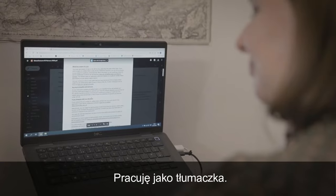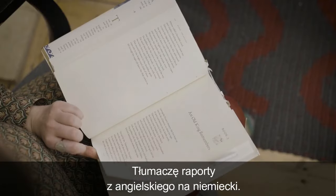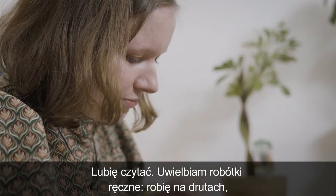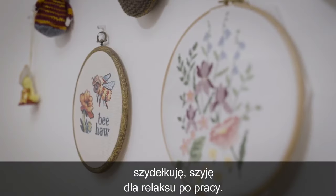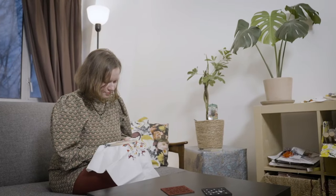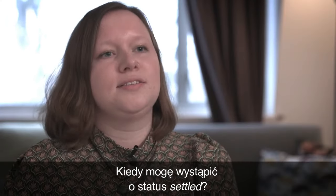I work as a translator now, so I translate reports from English into German. I like reading and I really enjoy crafting — knitting, crocheting, sewing — to relax after work. I've been living in the UK for about four years now and I have pre-settled status. When can I apply for settled status?